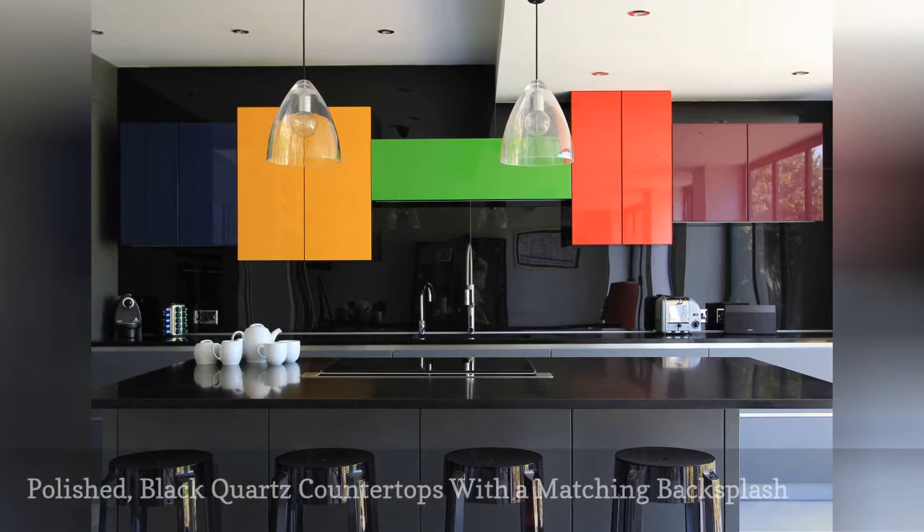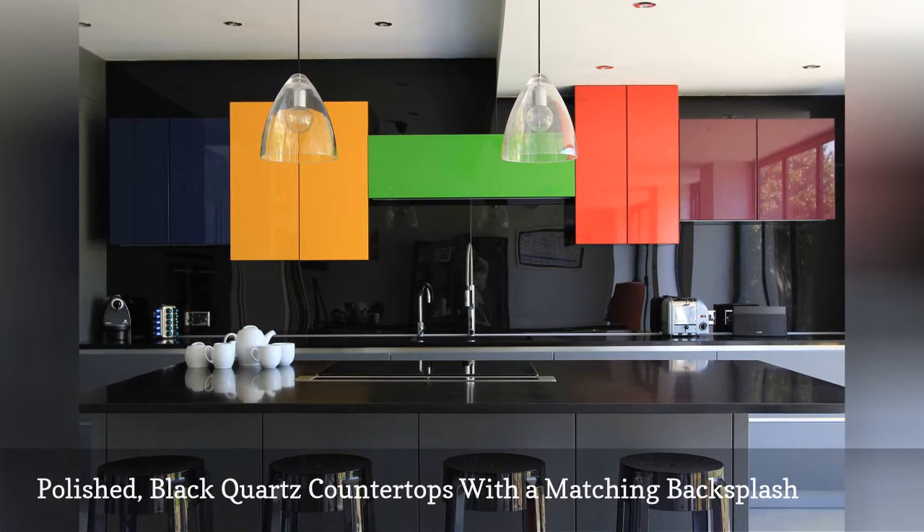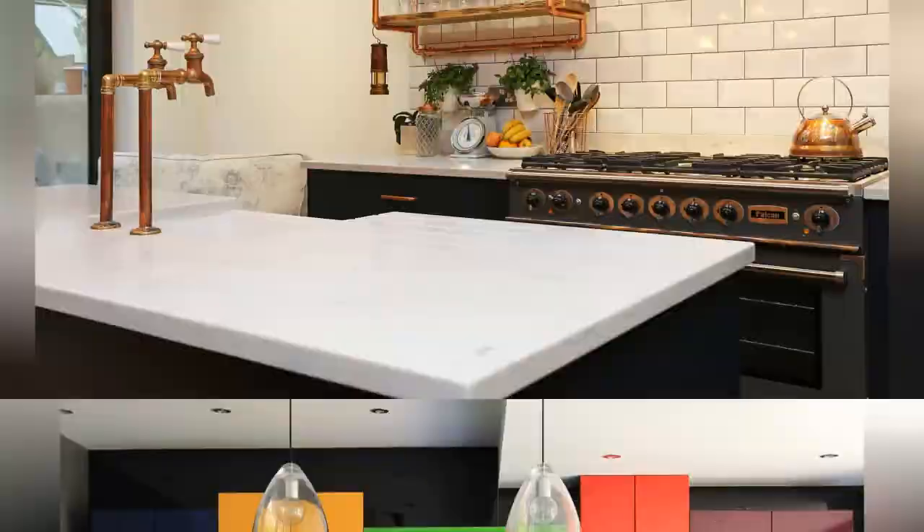This glossy cooking space by Parker Bathrooms, based in the UK, is brimming with striking pops of color. The countertops and backsplash are polished black quartz, while the lacquered kitchen cabinets bring a colorful contrast that draws the eye closer.